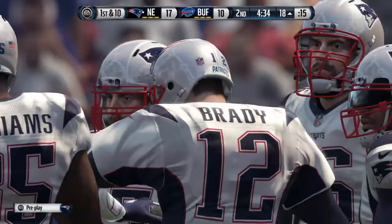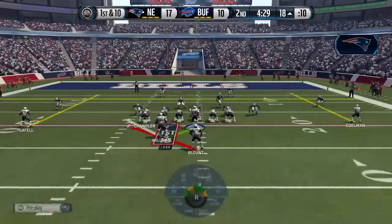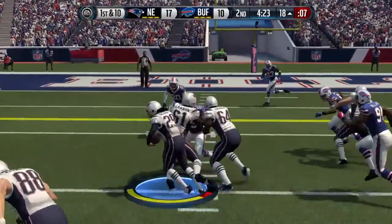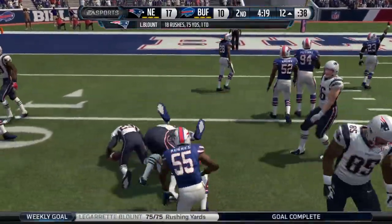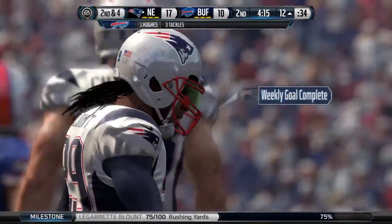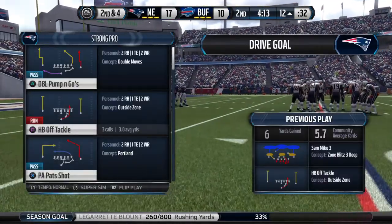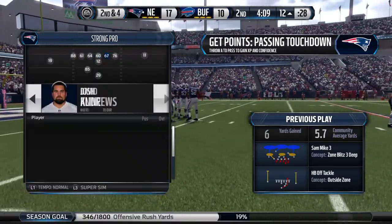The defense at this point is trying to keep them out of the end zone. Here's the handoff to LeGarrette Blount — he's now got 70-plus yards on the ground. The Patriots know that once they get inside the 20-yard line, you have to be able to run the football. It can't be pass, pass, pass all the time. The offensive line comes through for a good, solid run.